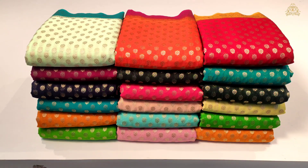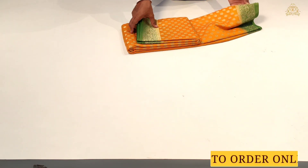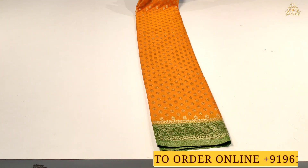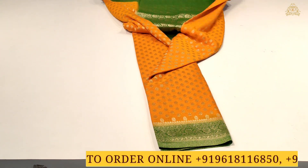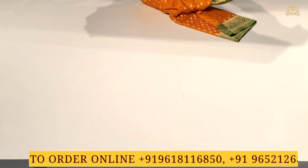So let's start today's video for this beautiful Jorzat Sarees collection. Here's Saree No. 1 in front of us — a Banaras Jorzat Sarees collection. The color combination is mustard color with dark leaf green color combination.